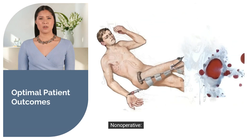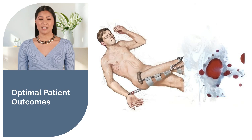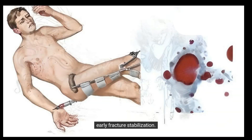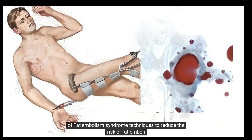Treatment — non-operative: mechanical ventilation with high levels of PEEP (positive end expiratory pressure) for acute fat embolism syndrome. Prevention: early fracture stabilization. Early fracture stabilization within 24 hours of long bone fracture is the most important factor in prevention of fat embolism syndrome.